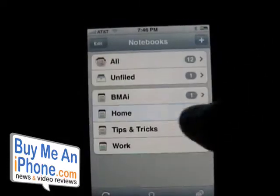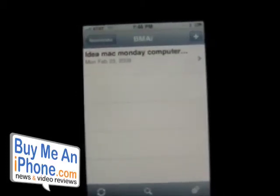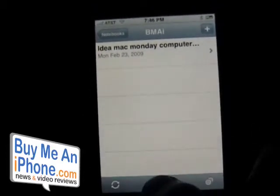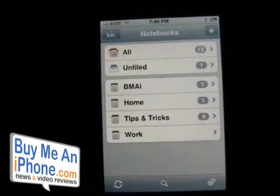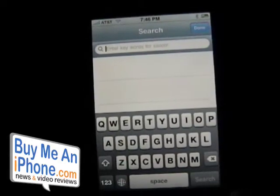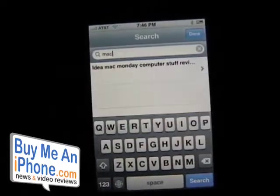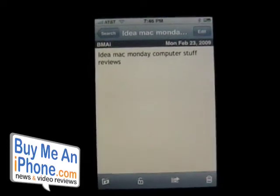Also, if you take a lot of notes you can search by keyword. Let's go to the home screen — say I have a couple hundred notes and I'm not sure where one is. I can search for 'Mac' and it starts searching right away. There's my 'idea for Mac Monday computer stuff,' which is really neat.